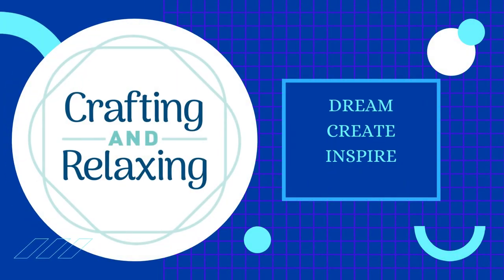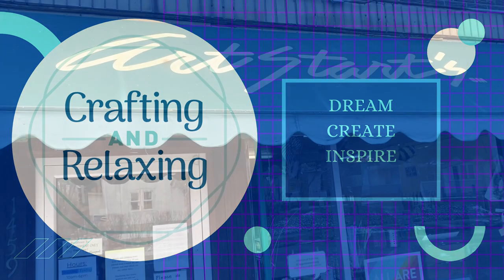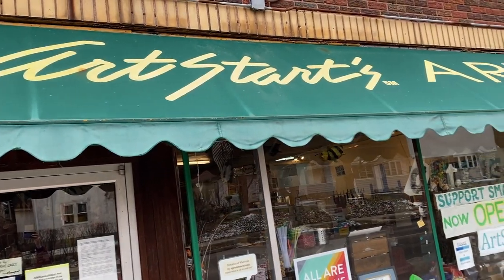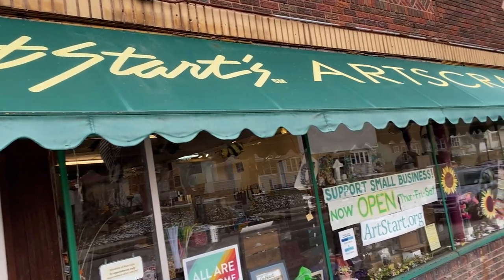Hi friends! This is Sarah from Crafting and Relaxing. Welcome! Thank you so much for joining me. Today I'm taking you to Minneapolis to Art Starts Art Scraps.